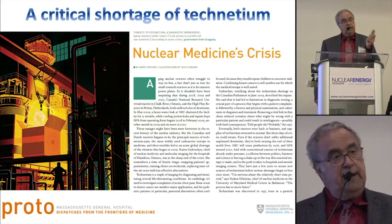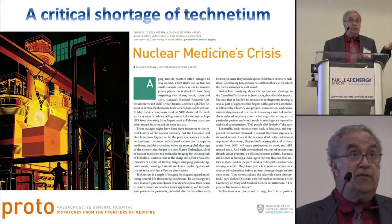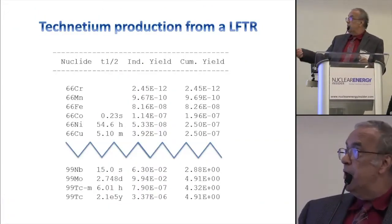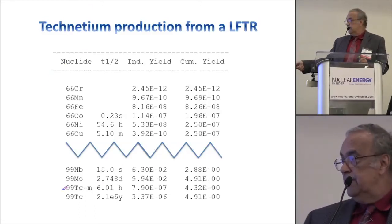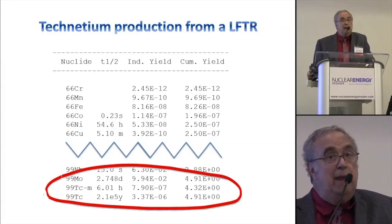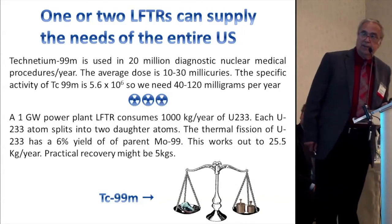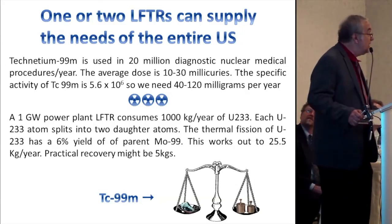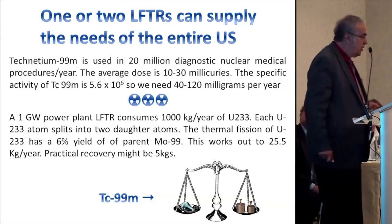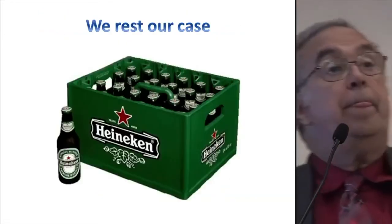It turns out one of the byproducts of the LFTR is Molybdenum-99 — and Technetium-99m is just a byproduct, a contaminant. Fish that stuff out and you solve the problem. Bill Thesnally and I did a back-of-the-envelope calculation and thought that one or two LFTRs, just a couple of gigawatt reactors, would supply all the Technetium the United States needs. We would no longer be in this severe crisis mode by 2018 or 2019. We rest our case.